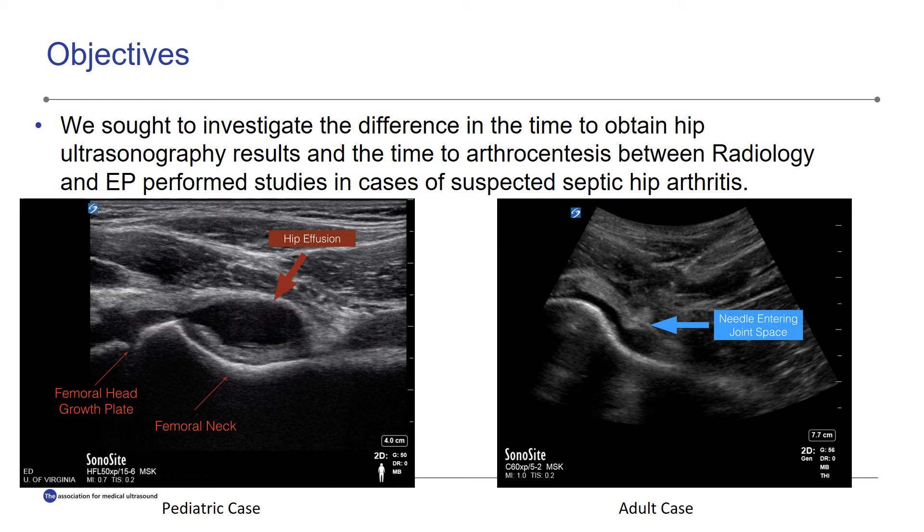The picture on the right demonstrates an adult patient with a hip joint effusion undergoing an ultrasound-guided arthrocentesis. This procedure is generally performed in the long axis, and one can see the shaft of the needle and the soft tissue anterior to the effusion, with the needle tip just outside and indenting on the joint capsule itself.